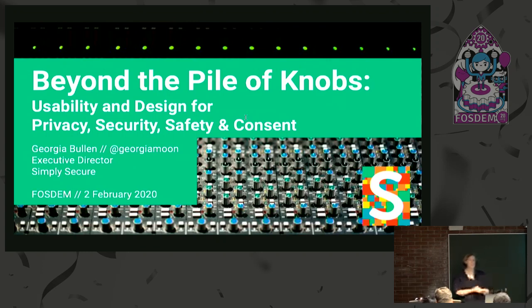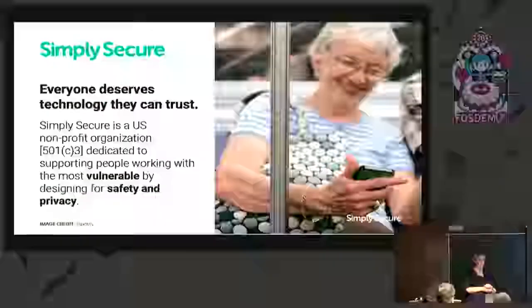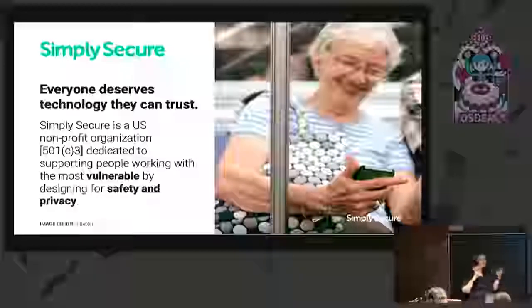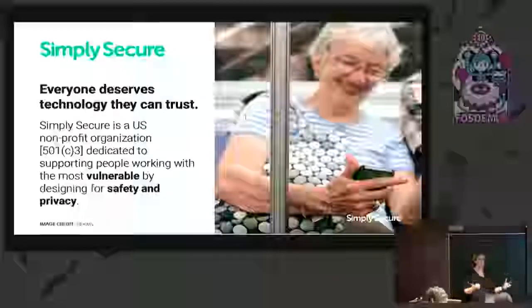Hi everybody, I'm Georgia Bullen. I am the Executive Director at SimpliSecure. I'm going to talk today about some of our work around designing with tools that are focused on safety and security. SimpliSecure, if you haven't heard of us, we are a 501(c)(3) nonprofit in the U.S. Our mission is to support capacity, education and capacity building at the intersection of vulnerable populations, design and usability. We believe everyone deserves technology they can trust, and that is something we can be designing for — designing to protect people's safety and privacy.